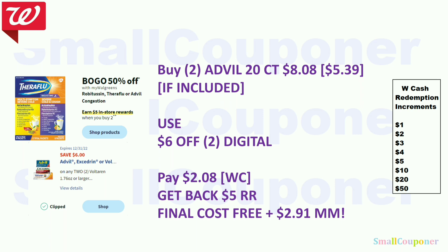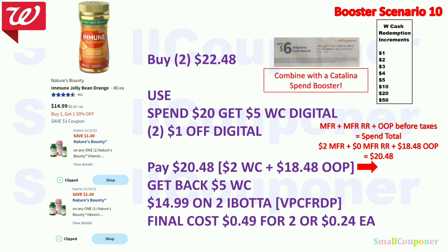The Nature's Bounty jelly beans are $14.99 — we received a new Ibotta rebate. If still BOGO 50% off: buy two for $22.48. Use the spend $20 get $5 Walgreens Cash booster and two $1 off digitals. Pay $20.48 — use $2 Walgreens Cash, $18.48 out of pocket. Get back $5 Walgreens Cash from the booster for spending $20 using the equation in red. The Ibotta rebate is $14.99 back on two for this product. Final cost is $0.49 for two, or $0.24 each.